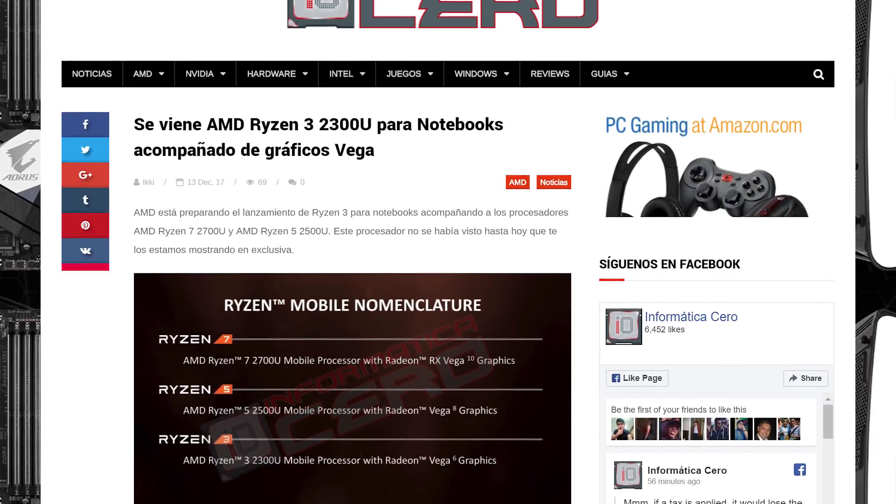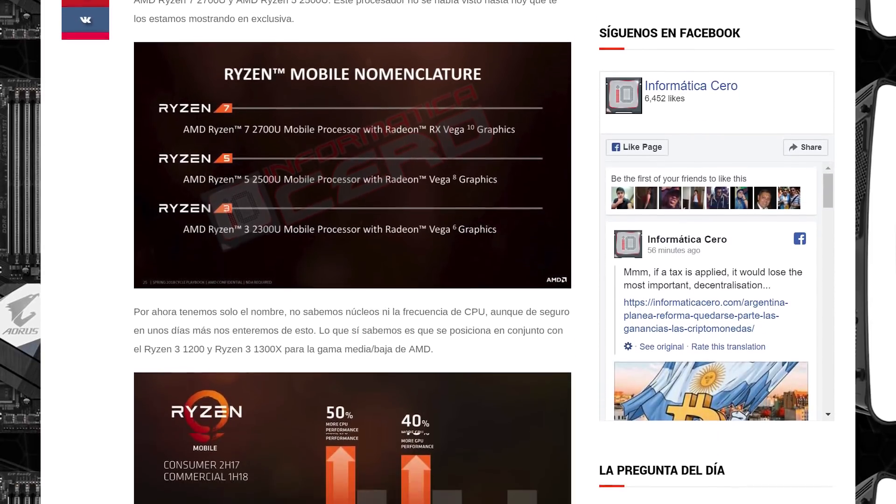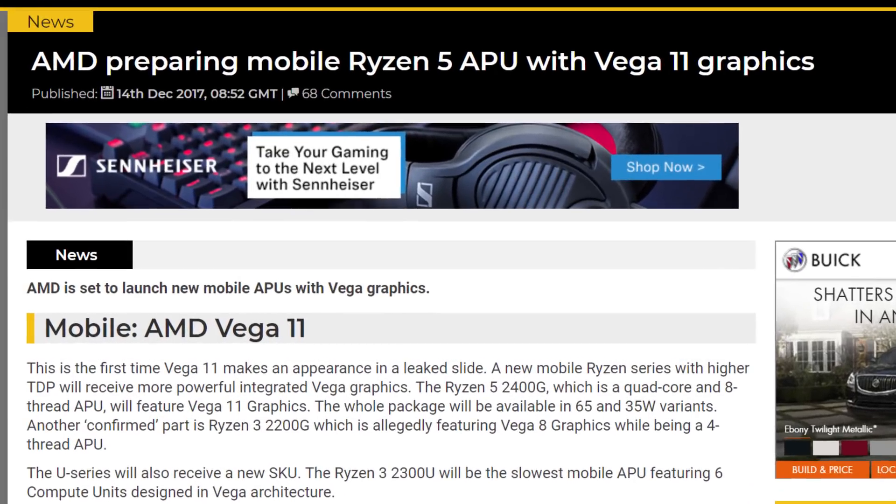Thanks to Informatica Ccero, we have some leaked AMD slides that actually tell us quite a few things. I can only find one of the two slides, but I had to give you the information. Just know it's not verified at the moment, but it definitely makes sense with what we'd expect to see from the company.